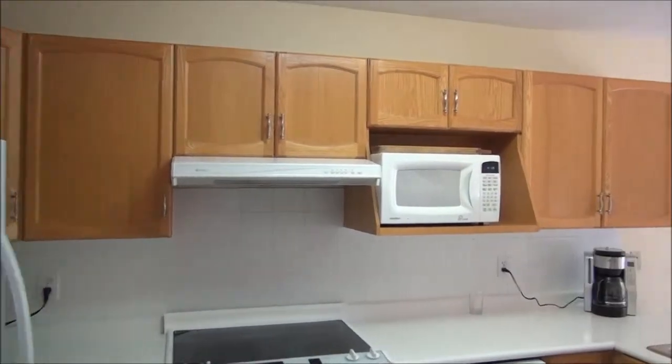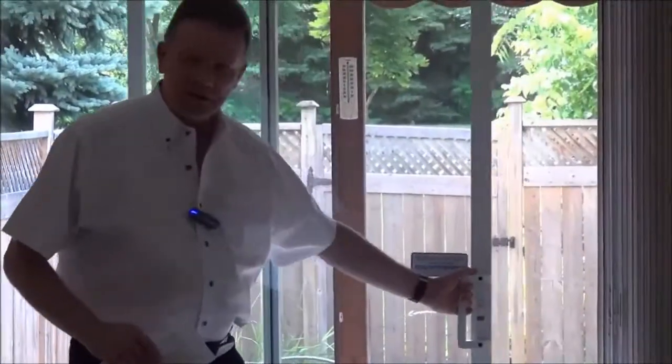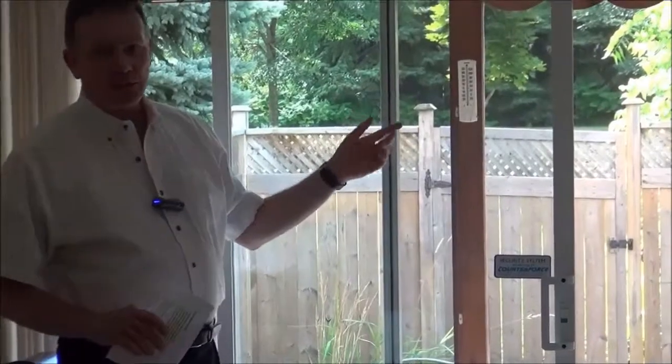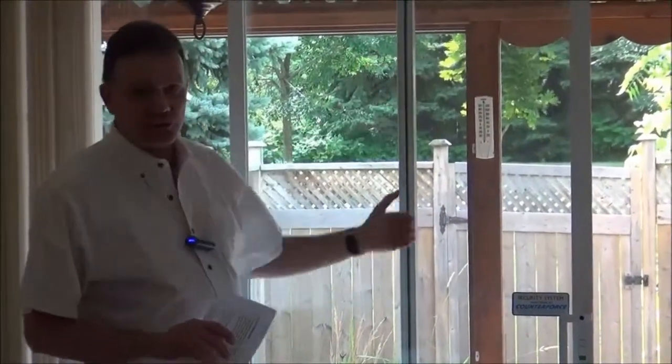He's also going to take a look at all of the windows and doors in your house to make sure, first of all, that they open and close properly. And secondly, for thermal pane windows — the double panes — he'll make sure they're not cracked and that there isn't any moisture in between the panes.